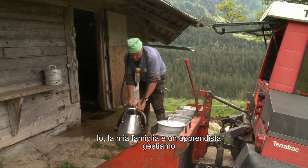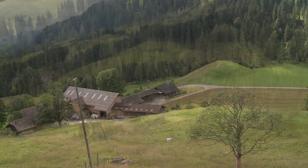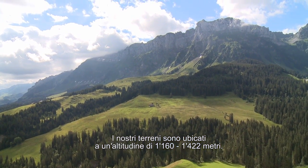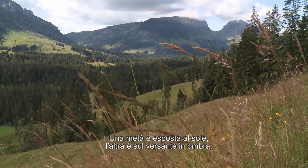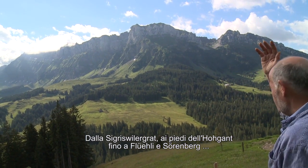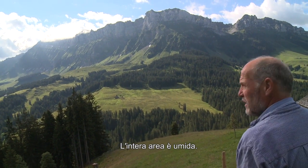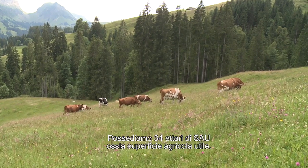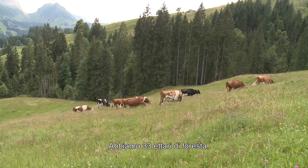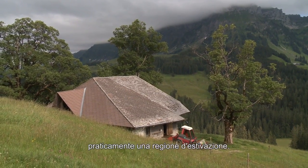Wir bewirtschaften hier meine Familie zusammen mit einem Lehrling an 100 Hektaren Betrieb in Bergzone 3. Unser Land ist von 1160 bis 1422 Meter über dem Meer. Das halbe Land ist die Sonnseite, die halbe Schattseite, vom Sigiriswillergrat unter dem Hogant bis Flüeli-Sörebert – das ist alles feuchtes Gebiet. Wir haben 34 Hektaren landwirtschaftliche Nutzfläche, 33 Hektaren Wald, und 29,15 Normalstöße, also ein sömmeriges Gebiet.